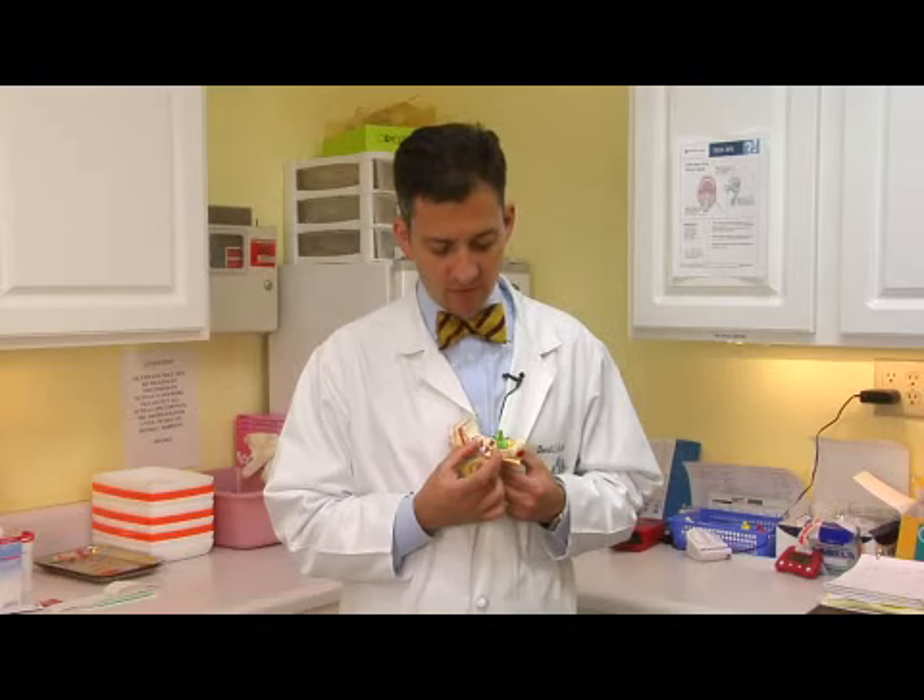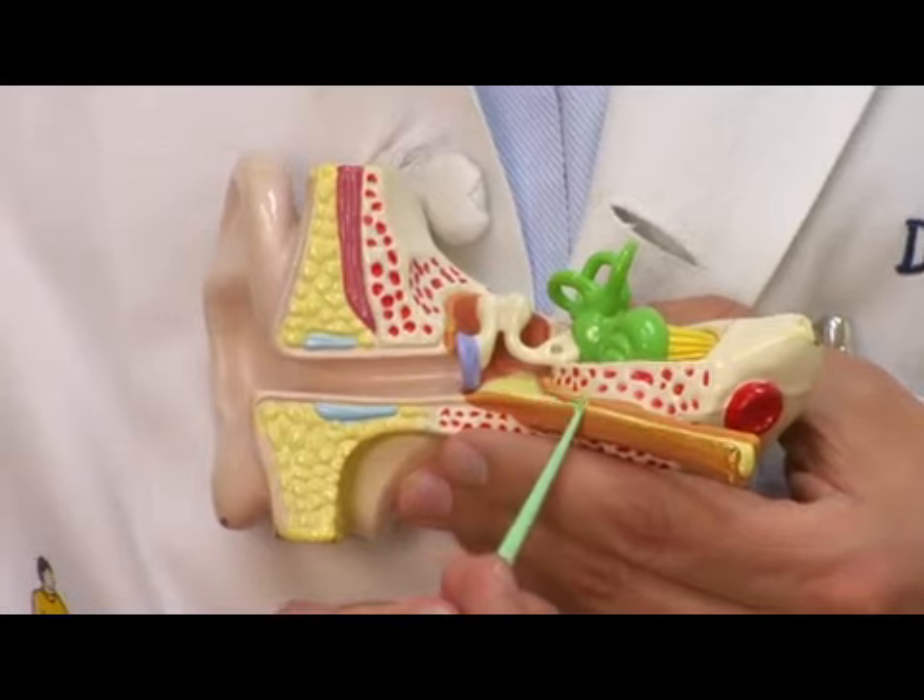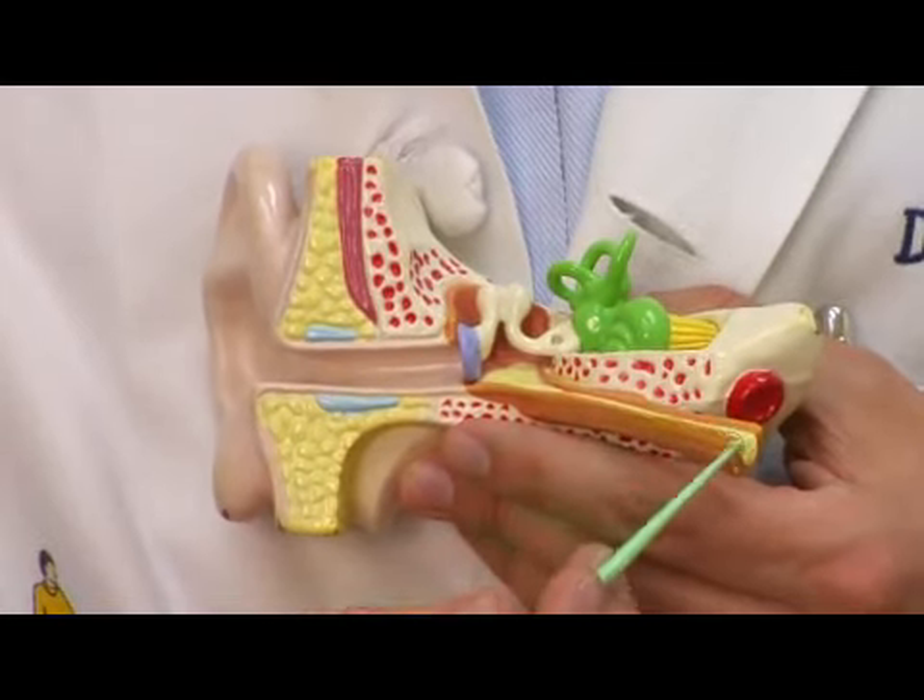This space is sealed off inside the skull, but it does communicate via the eustachian tube, which is a real thin little tube that ends in the nose. The eustachian tube is responsible for carrying fluid and air out of the ear, or to bring air in if that's what's needed to equalize pressure.